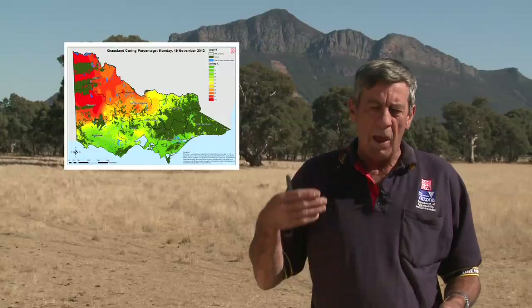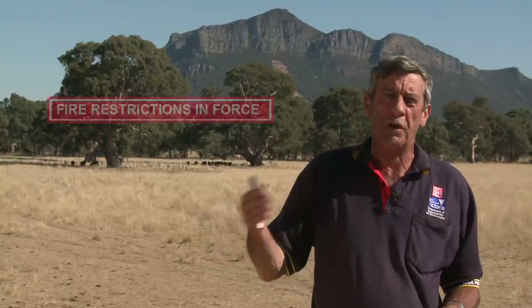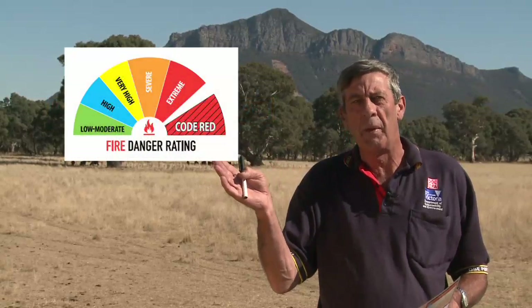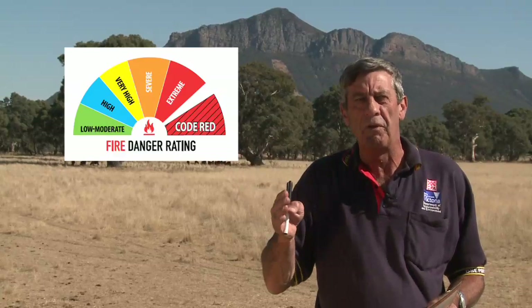With my other observers throughout the state, the data that we input into this curing map goes to help municipalities determine when fire restrictions should come in. It also assists those pie charts you see in towns where the indicators should be on the pie chart, and it can help the Chief Officer when he's talking about declaring a day of total fire ban.